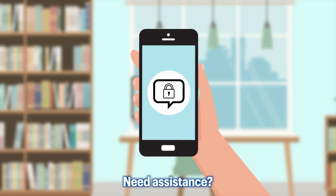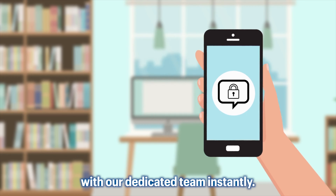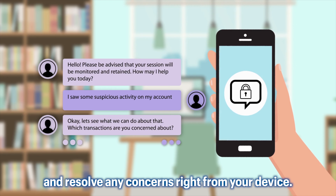Need assistance? Our secure messaging feature lets you connect with our dedicated team instantly. Get help, ask questions, and resolve any concerns right from your device.